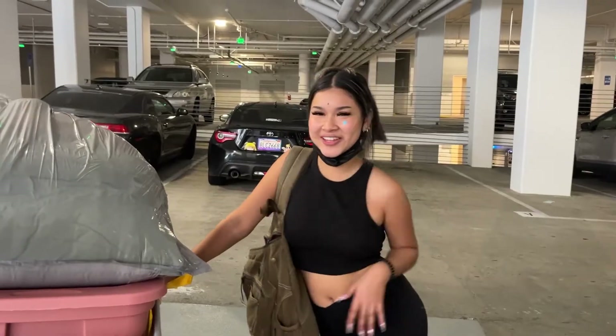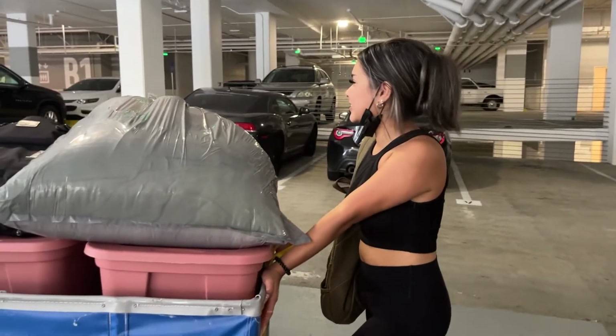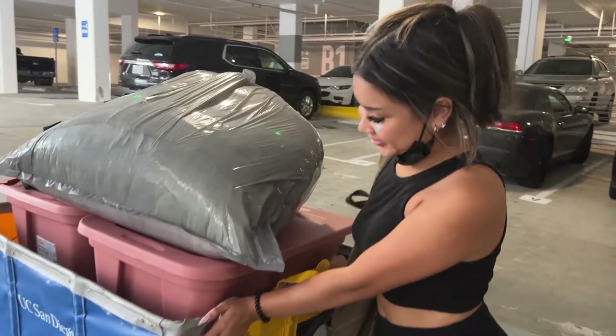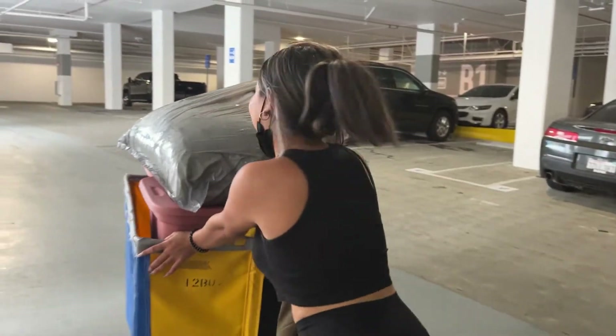Hey guys, so we're moving in now. I have all my things in this cart — it's actually heavy because I have everything in here, but it actually fit perfectly; the dimensions were perfect.